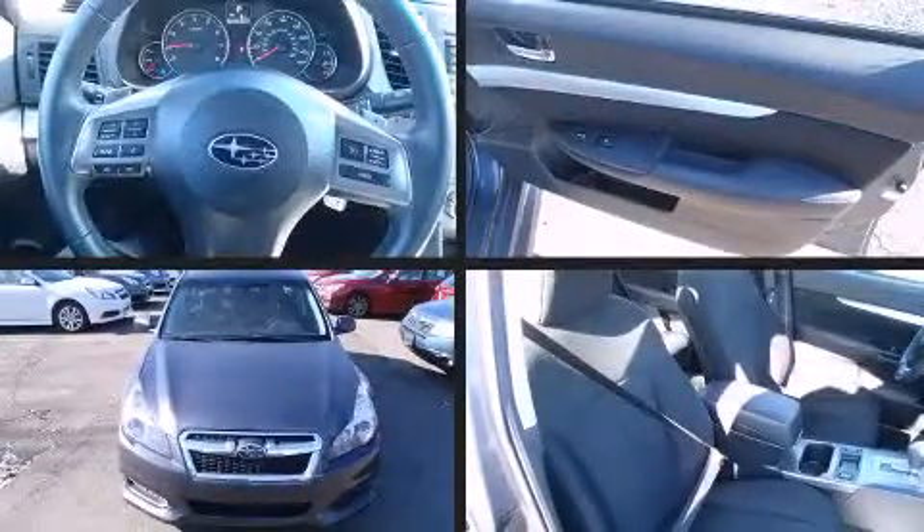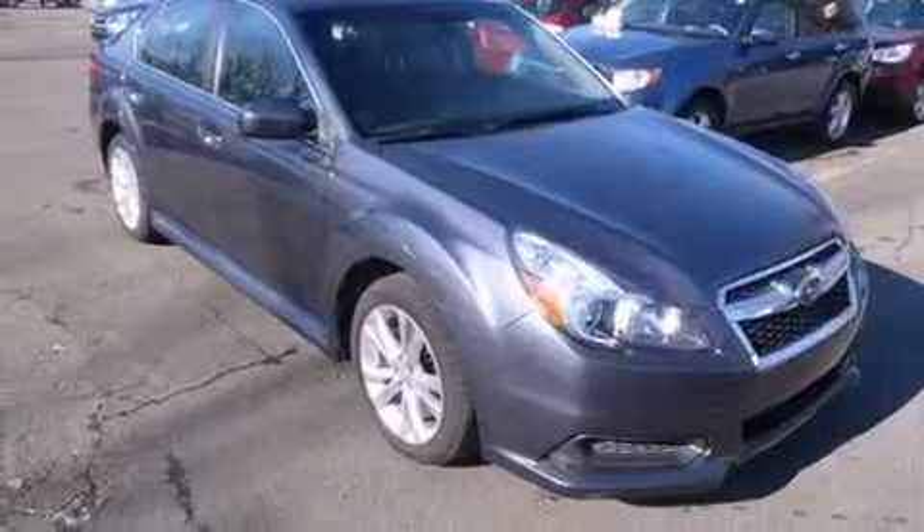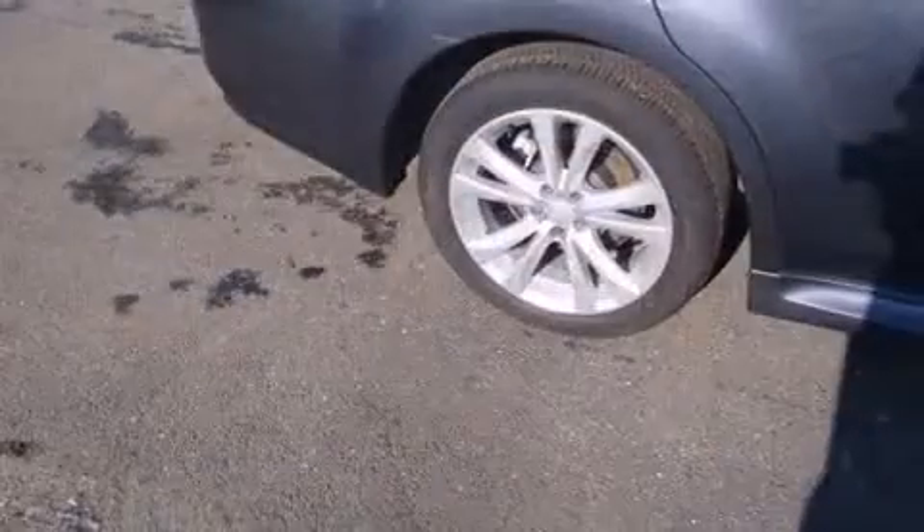Introducing the 2014 Subaru Legacy. This four-door, five-passenger sedan still has less than 15,000 miles. Under the hood, you'll find a four-cylinder engine with more than 170 horsepower, providing a smooth and predictable driving experience.